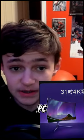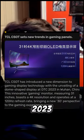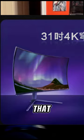This is the world's first dome-shaped PC monitor. TCL announced new displays at the DTC 2023 event. And look at this monitor — the 31-inch 4K OLED monitor that curves everywhere.